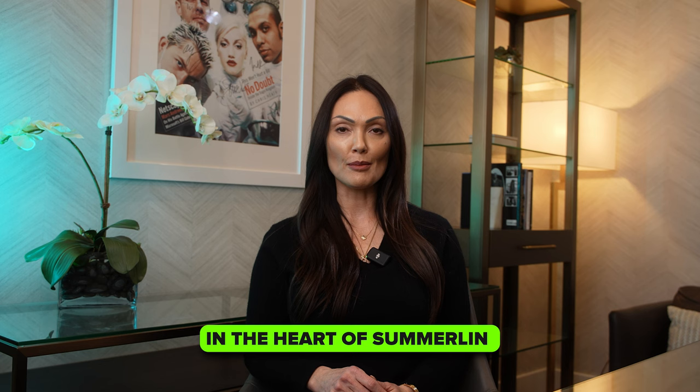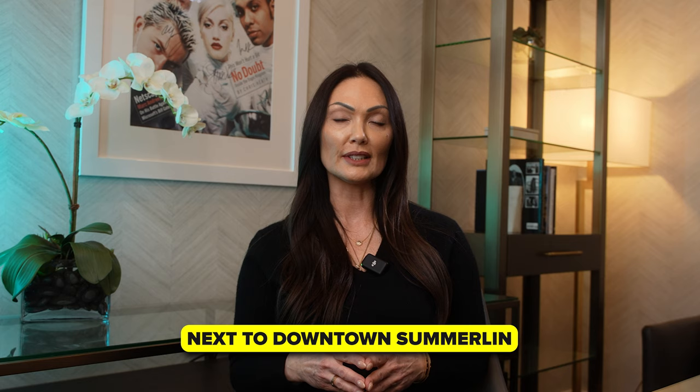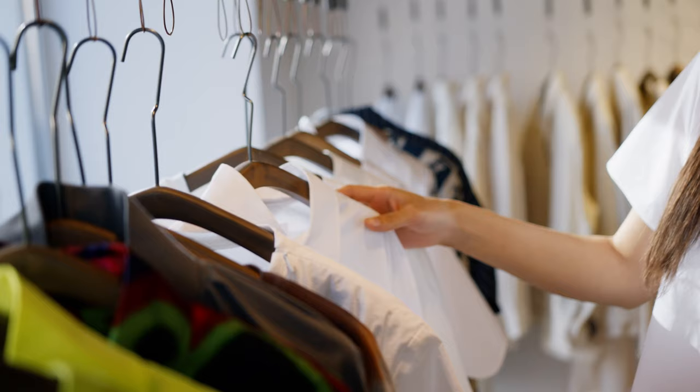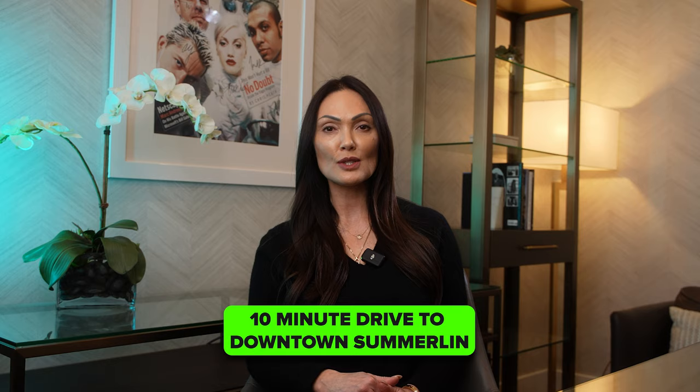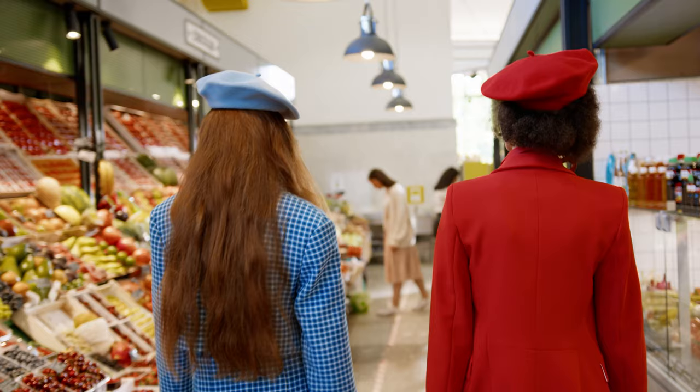The Ridges is located in the heart of Summerlin and can be easily accessed from three different exits on the 215 Beltway: Sahara, Town Center, and Flamingo. It is very conveniently located right next to Downtown Summerlin, which is about a 10-minute drive. Downtown Summerlin is a mixed-use mall that includes flagship stores like Dillard's, Macy's, and Lululemon, a few fitness facilities, and a Trader Joe's grocery store.